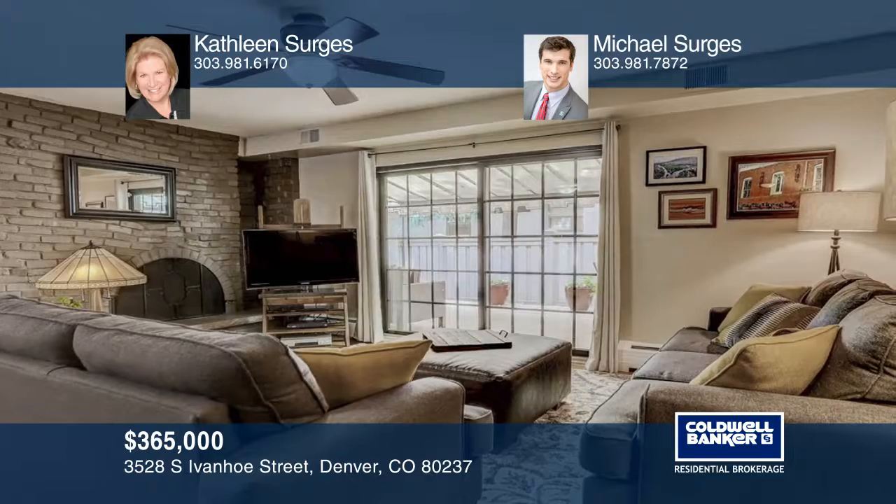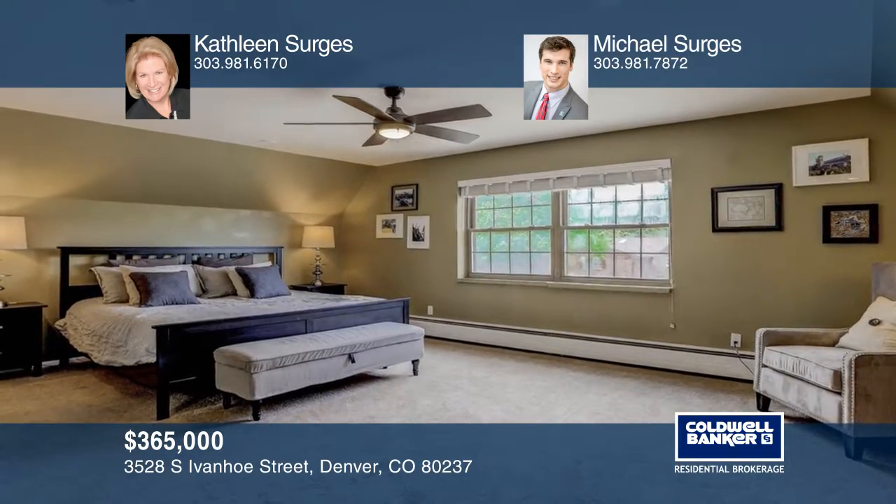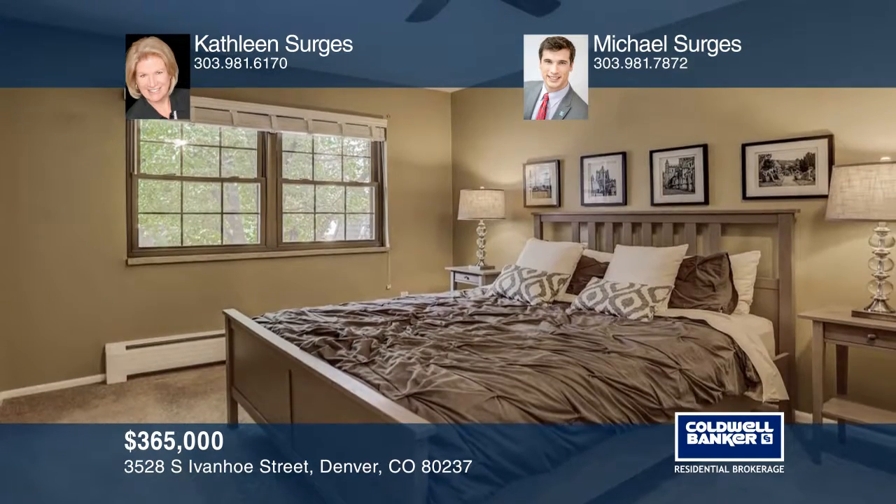Wonderful for entertaining, this spacious living room with fireplace opens to a covered tile patio with gate, leading to the park-like green space and community pool.